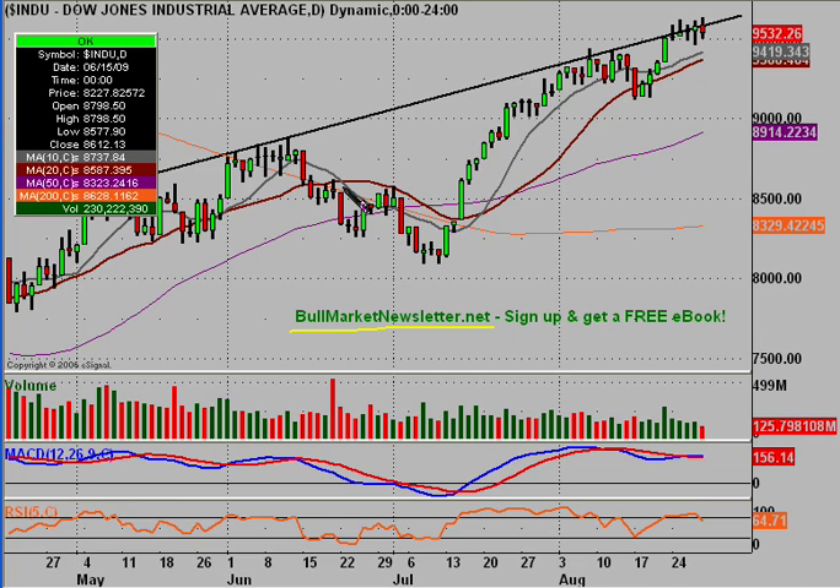If you're interested in getting on the list so you can get the bullish chart setups, just go to the website, subscribe to the newsletter, and you get a free ebook with that. You'll also start getting these emails along with other things such as trade ideas and different areas of the market.